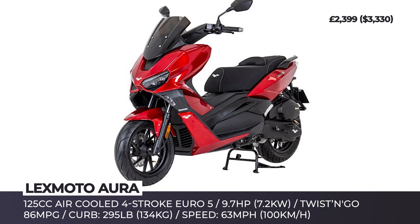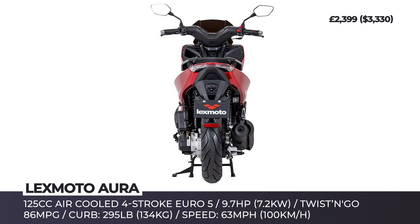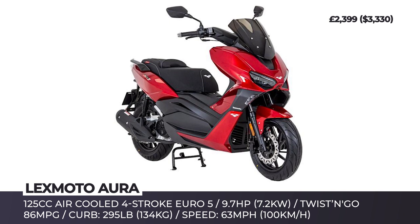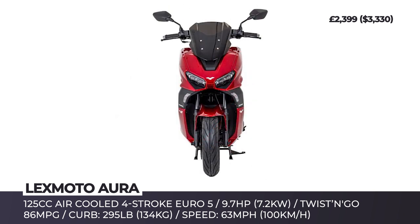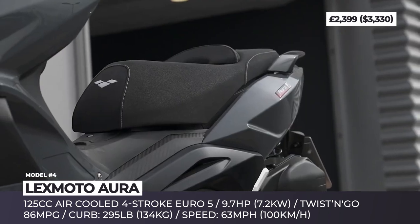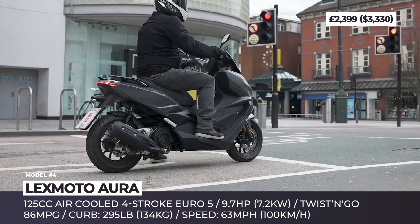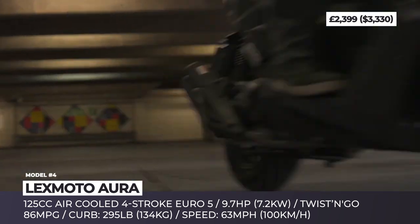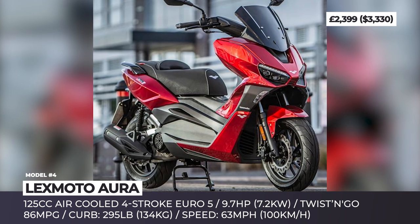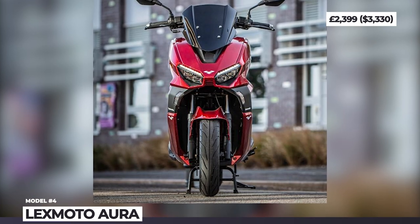LexMoto Aura. This learner-legal city commuter returns 86 miles per gallon, can cover over 180 miles on a tank, and meets Euro 5 emission standards. The scoot's 54-inch wheelbase and curb weight of 295 pounds allow for easy maneuverability. The two-wheeler gets a 125cc air-cooled single-cylinder four-stroke that makes 9.7 horses and, according to LexMoto, can propel the Aura to 63 mph. The model is also equipped with hydraulic disc brakes, bright LED headlights, electric start, and a large LCD screen.